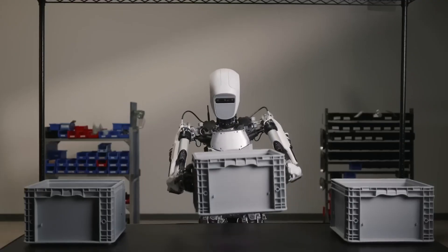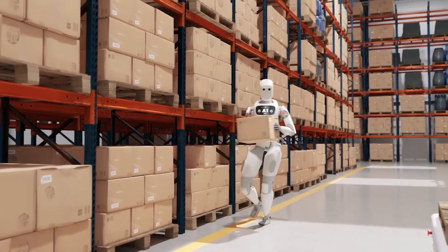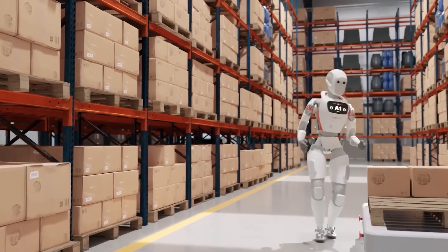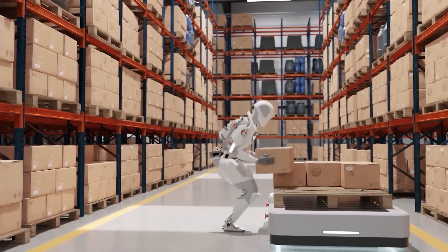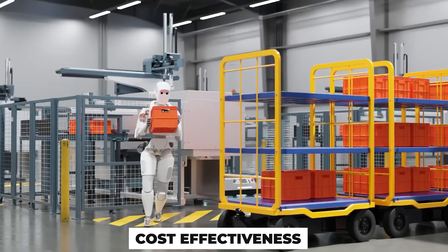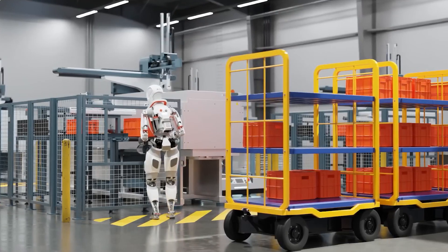Over the past 8 years, Aptronic has developed several humanoid robots and a couple of exoskeletons. Unlike their previous projects, Robot Apollo is created with a clear focus on commercialization. This requires considering aspects that were not necessary before, such as miniaturization, ease of maintenance, reliability, and cost-effectiveness. As a result, engineers decided to build a minimally viable robot that can be customized according to the customer's needs.